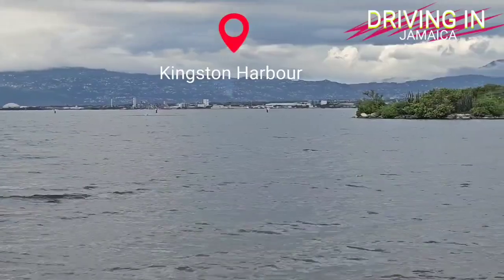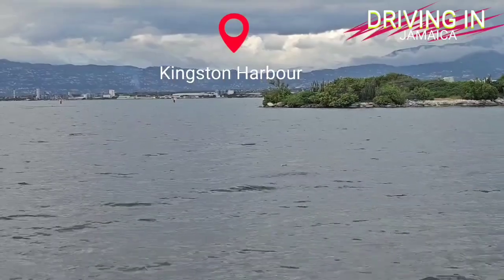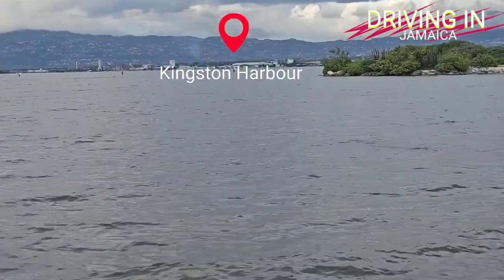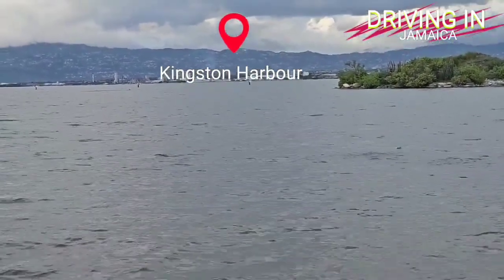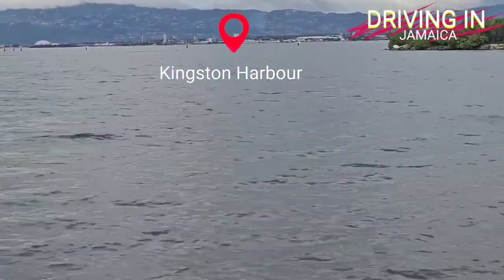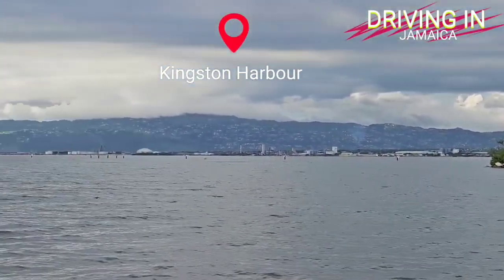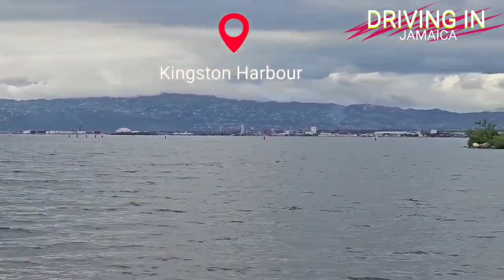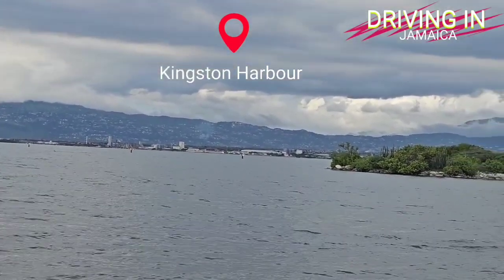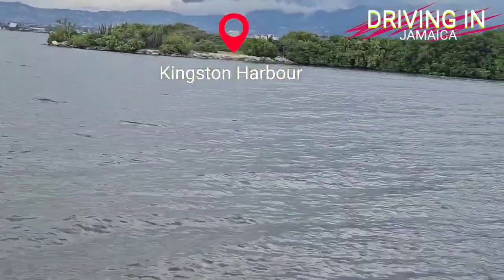The existing runway lies on a narrow palisade strip separating Kingston Harbour from the Caribbean Sea and does not currently meet international safety requirements for overrun zones. To meet International Civil Aviation Organization standards, an additional 300 meters of safety area — 100 meters at each end — is being constructed. The western end, which juts into the harbour, poses particular engineering challenges requiring expert marine reclamation and dredging, areas where CHEC excels.